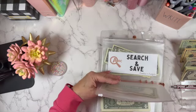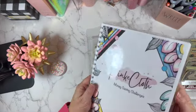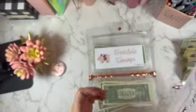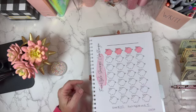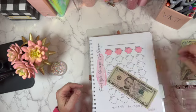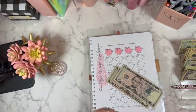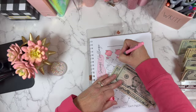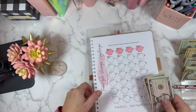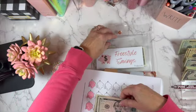The next one — the Freestyle challenge. Each pig is $5 so today we're going to put in $10, doing two fives. I'll color these in with my highlighter. That'll go in my freestyle envelope.